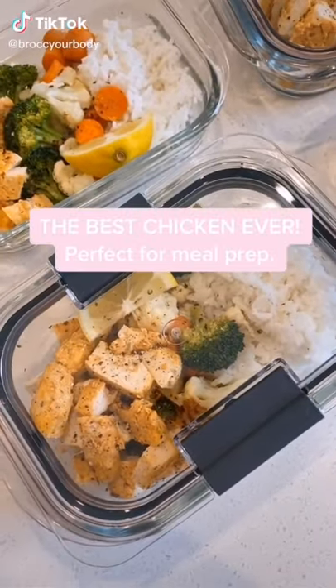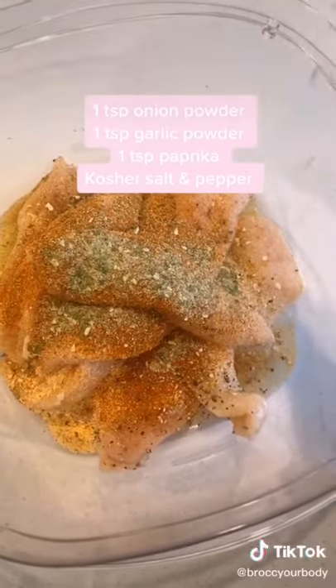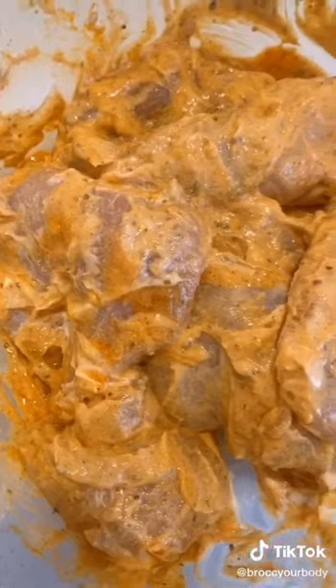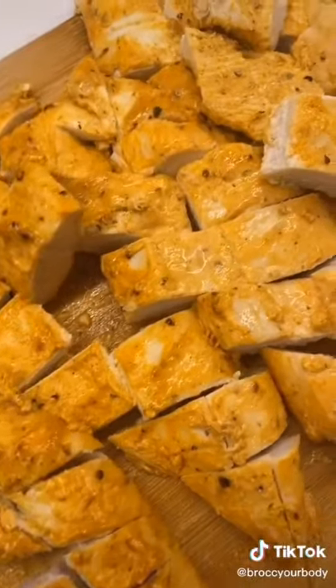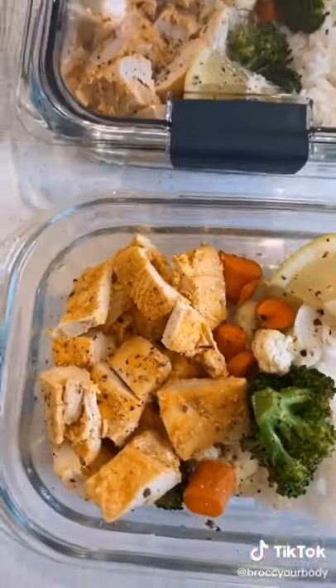I just meal prepped the best chicken ever. Mix together olive oil, a bunch of spices (listed), juice from one lemon, Greek yogurt, and hot sauce in a bowl. Lay it out on a sheet pan and bake at 400°F for about 25 minutes, then cut it up — so juicy and good. I also did some roasted veggies and white rice.